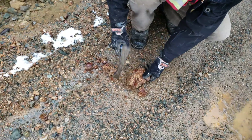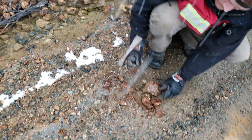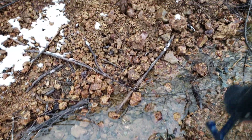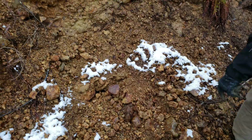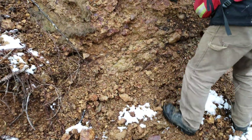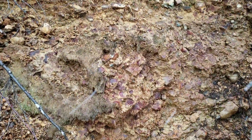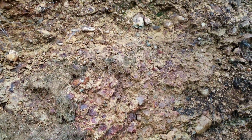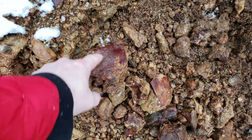So you can see you have brecciated conglomerate gossiness mix. You can see the oxidization on your rocks, and all the cemented matrix right there. We're just pulling off a couple bigger hunks of rock — gonna hammer them open and see if there's any mineral inside.